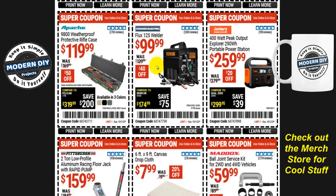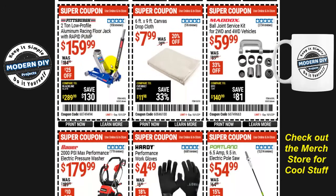The Chicago Electric Welding flux 125 welder is $100, $40 off, normally $140. Or the Apache 9800 weatherproof protective case for $120. From Pittsburgh, the two-ton low-profile aluminum floor racing jack is $160, $25 off. And if you're doing some painting indoors or outdoors, canvas drop cloths — six foot by nine foot from Franklin — are eight bucks, 20% off, normally ten bucks.